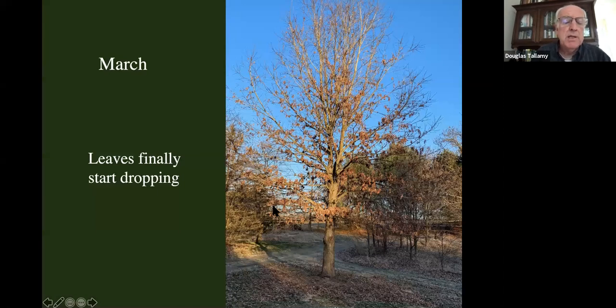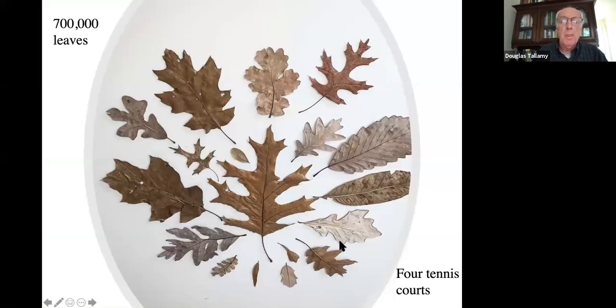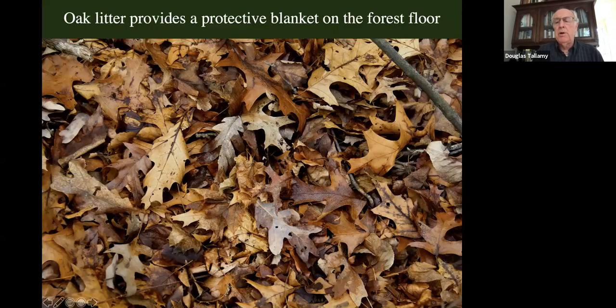That's it with our myths. Let's move on to March. This is when those marcescent leaves are finally starting to drop, and you're starting to accumulate leaf litter under the tree. Oak leaves are extremely variable — with 91 species, you'd expect a lot of variation. A large oak tree can make 700,000 leaves each year; if you laid them all out next to each other, they would cover four tennis courts. Those leaves have a really important ecological role: they provide a protective blanket on the forest floor, protecting soil, soil biota, soil organisms, and moisture, while slowly breaking down and returning nutrients to the soil.